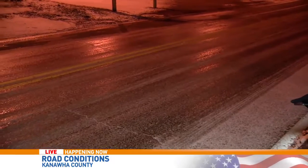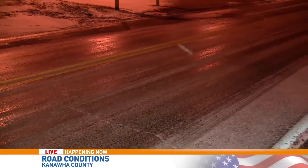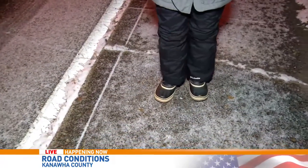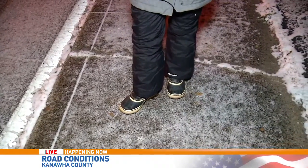We've seen cars turned down this road have to take it a little bit slower around the turn. And even where I'm standing on the sidewalk, it is icy out here. These boots have a pretty good grip, so we know that you'll definitely have to play it safe.